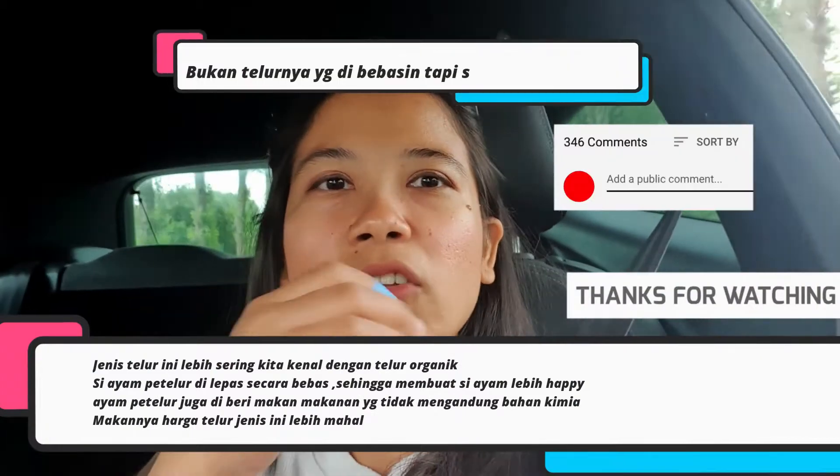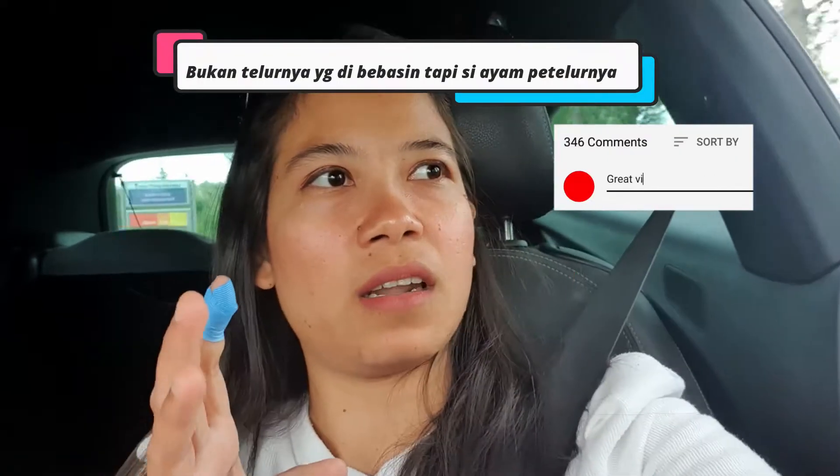Telur bio gitu. Jadi kalau telur bio, ini telurnya tuh dilepas, dibebasin. Terus makannya yang makan rumput gitu. Aku sih udah beli pertama kali, rasanya sih enak ya. Kalau buat aku sih enak, rasanya beda gitu.